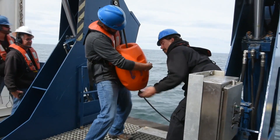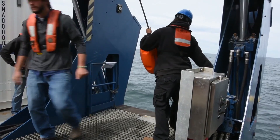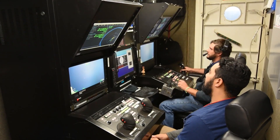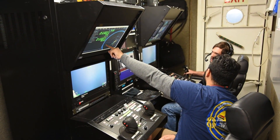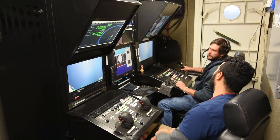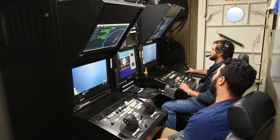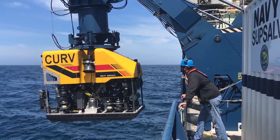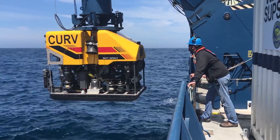There is a team lead on each shift, and that team lead is responsible for ensuring safe deployment, operation, and recovery of the vehicle. Within that team operating the vehicle there is a pilot, a co-pilot, and a navigator — to ensure one operator is operating the thrusters, another is operating the manipulators, and the other is tracking navigation so we know where the vehicle is at all times in relation to both the ship and the bottom.